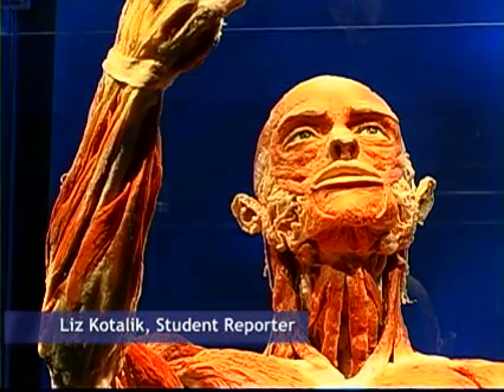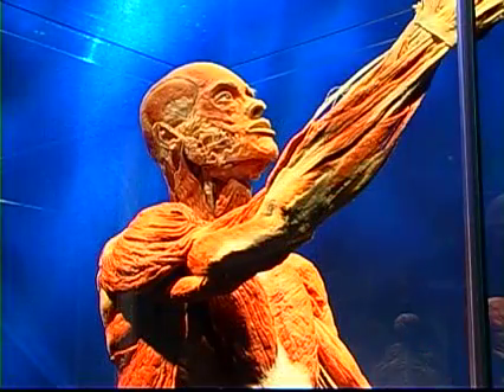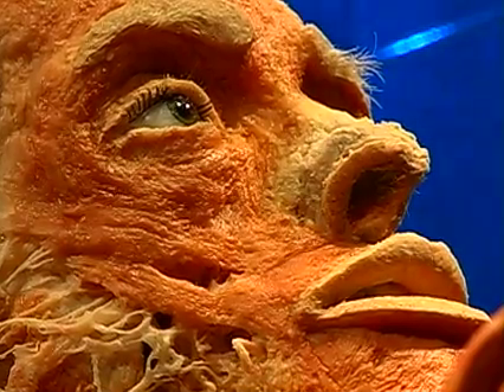Do you know what it's like to be under your skin, to see what we're made of — every bone, every muscle?